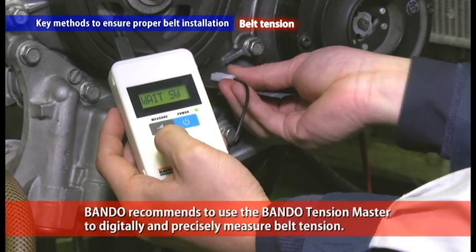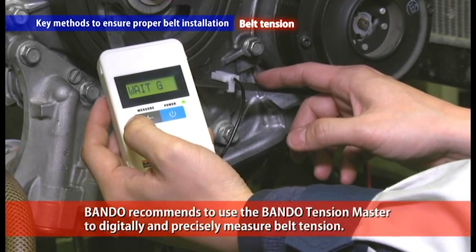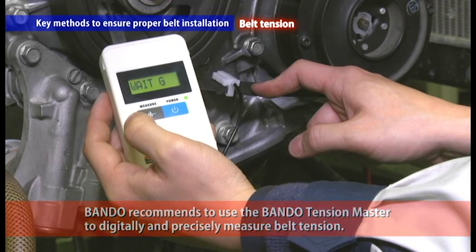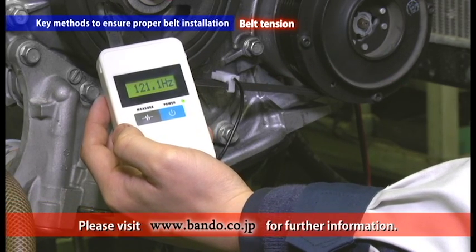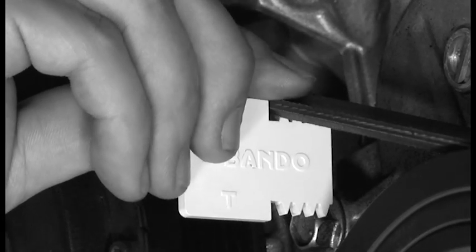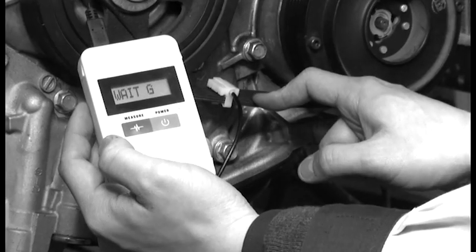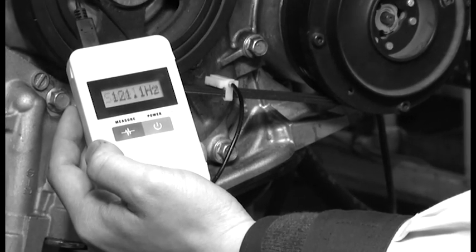We recommend using the Bando Tension Master to digitally and precisely measure belt tension. Please visit Bando's homepage for information on Tension Master. Timely belt replacement enables safe and comfortable driving as the belt maintains its initial performance. Bando recommends performing preventative maintenance and early belt replacement to avoid vehicle troubles.